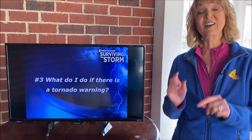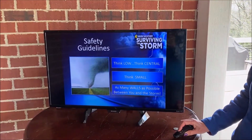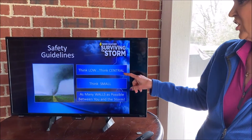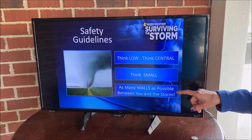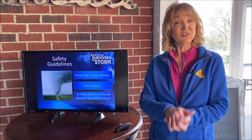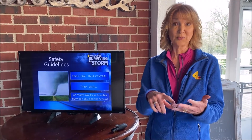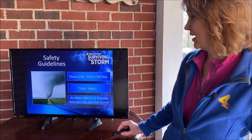Number three on our list: what do I do if there is a tornado warning? Here are the basics: think low, think central, think small, and put as many walls as you can between you and the storm. Think low — if you've got a basement, go to the basement. If you don't have a basement, go to the lowest level of your house and get in the center — a bathroom or a closet, usually in the center. Think small: you don't want to be in a big room. By going to the center of the house, you're putting as many walls between you and the outside as possible.